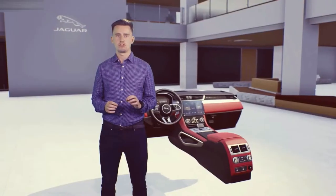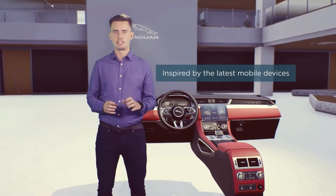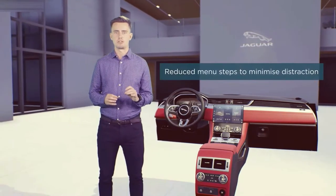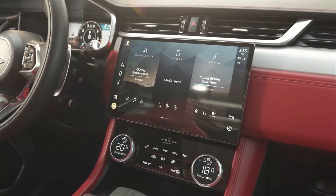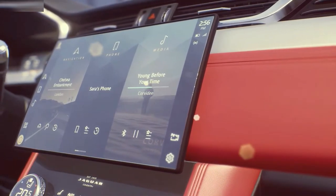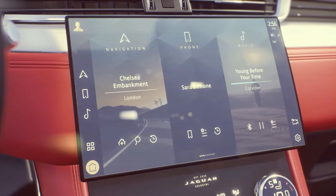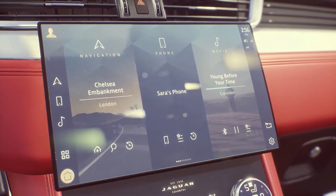Let me give you a quick reminder of PIVI Pro. It's inspired by the latest mobile devices. When developing this system we were obsessed with making things simpler, reducing menu steps to minimise distraction. The new customisable home screen is a huge part of this — designed with a flat menu structure and simple user journeys, optimised around navigation, phone and media. Most commonly accessed features are right in front of you, and 90% are within two taps from the home screen.